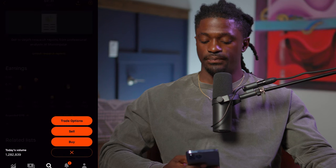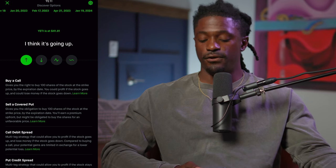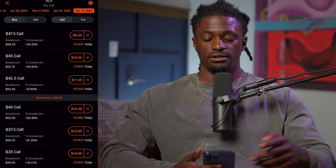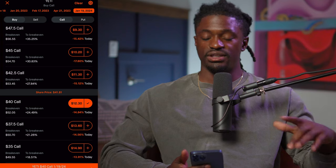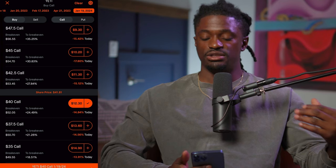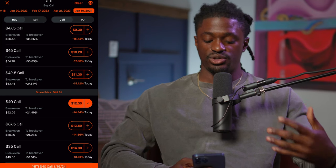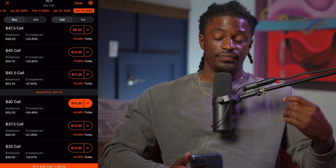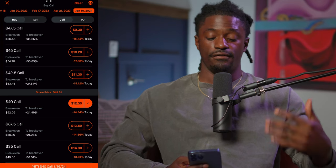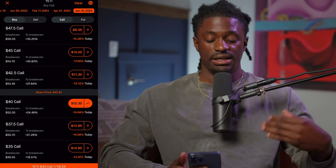If you want to do a LEAP on Yeti, you hit Trade, then Trade Options, and scroll all the way to the right to January 19, 2024 — about two years out. Hit Buy Call. I like to buy in-the-money calls, so I'd pick this one here — it costs $12.30 per share. Since options are 100 shares, this would cost $1,230 total. For me to break even, Yeti would have to go up 24% over the next two years, from around $41.81 to $52.05.